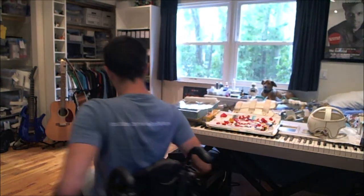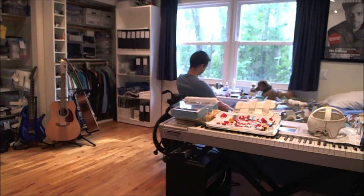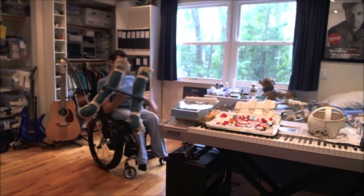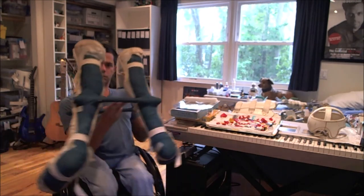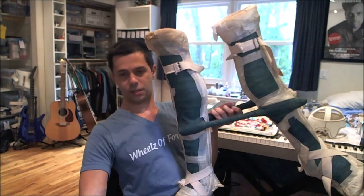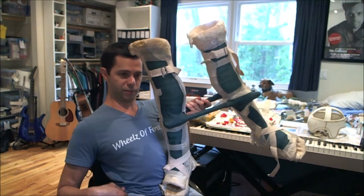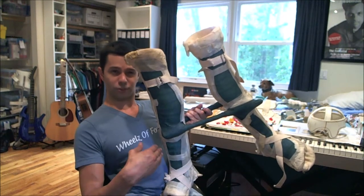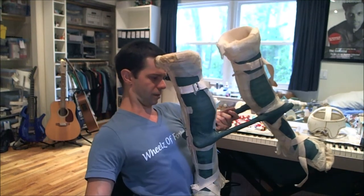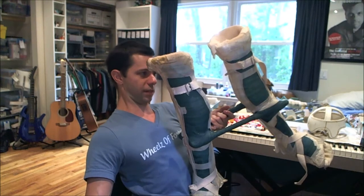I'll show you a cast that I had after one operation. This is after I had my knees and hips tendon release, and they had the bones reset in order to help me stand straighter. There are bars here and here — because both of them needed to be in casts.